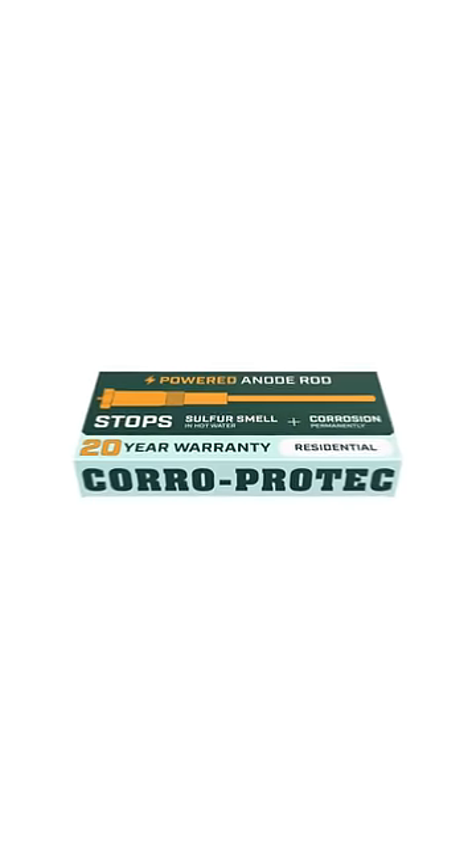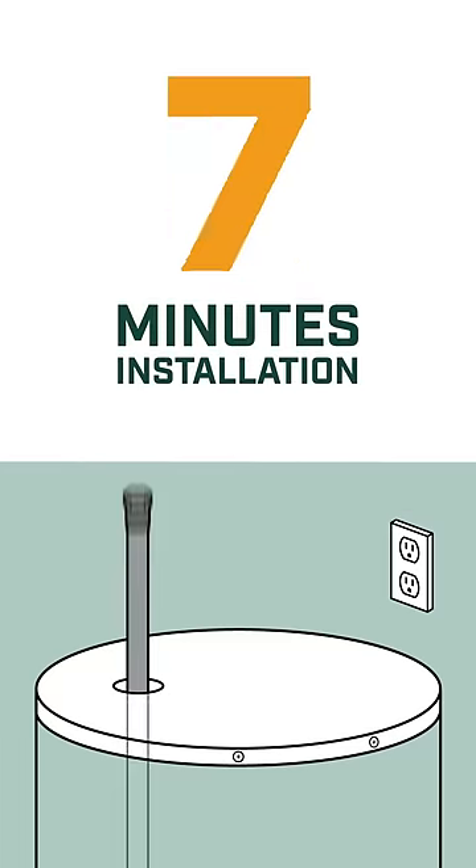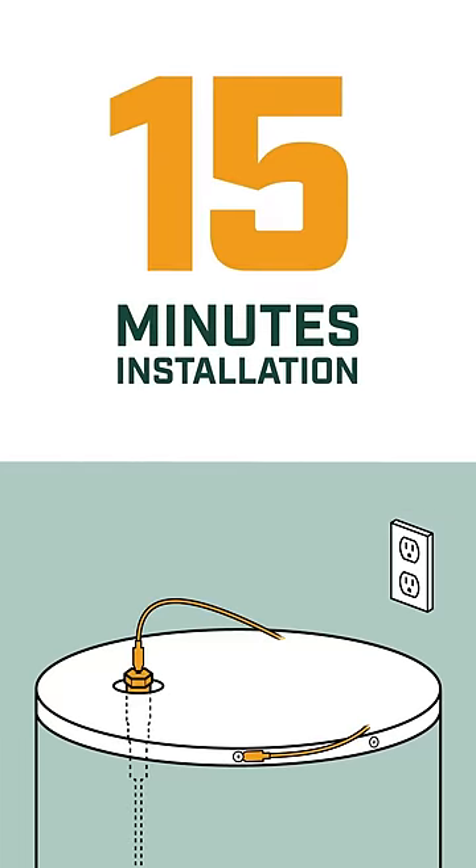Get rid of your smelly water within 24 hours. Our anode corrects and prevents rotten egg smell in hot water once and for all. Like thousands of households, take 15 minutes to upgrade your water heater with a CoroProtect powered anode rod.